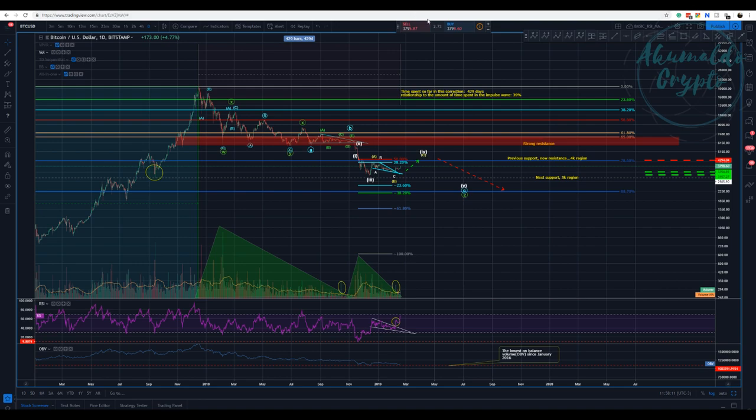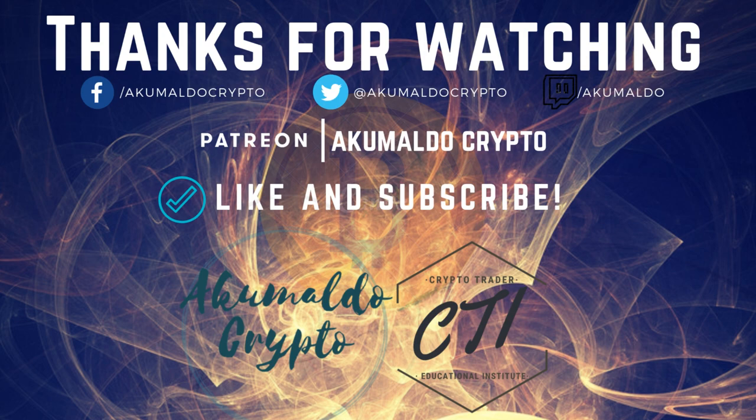That's it for now. If you have questions, please send them to me. If you haven't followed me on Twitter, please consider doing so — I'm always trying to keep you guys updated there. Join our Discord group — the Crypto Trader Educational Institute — it's free and we're always helping each other. Give me a thumbs up if you like my content and subscribe. Thanks for watching and have a wonderful week — bye bye!